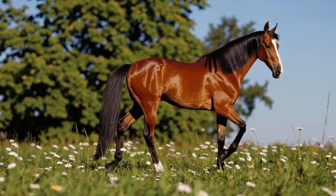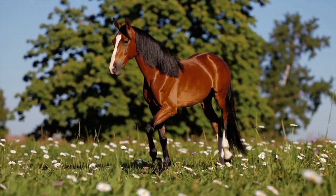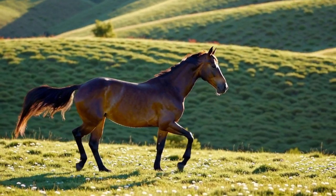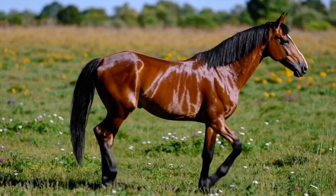Number 15. Last but not least, the Falabella. This teeny-tiny horse from Argentina is the smallest horse breed in the world. They're so small, they're often kept as pets. But don't worry — they still have all the spirit of a full-sized horse.